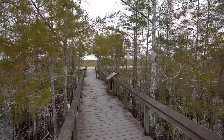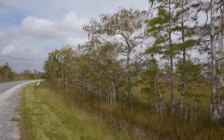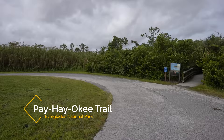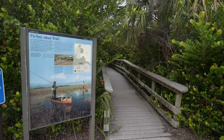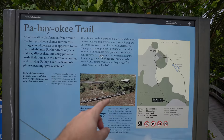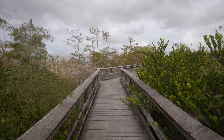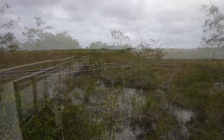Five minutes of driving later we were at the second most popular trail in this section of the park — the Pa-hay-okee Trail, less than a quarter of a mile. It basically takes you to an observation tower. The sign says Pa-hay-okee is a Seminole phrase meaning 'grassy waters,' which is a good way to describe this area. This trail is also wheelchair accessible, with a slight grade that takes you up to an observation area with beautiful views of water and grass stretching out in front of you.